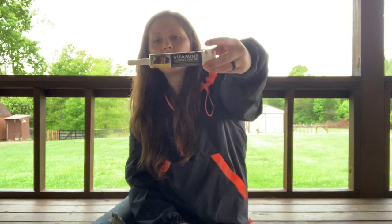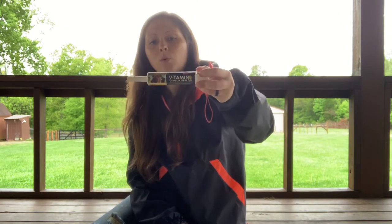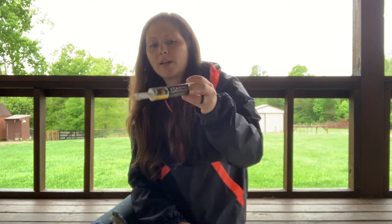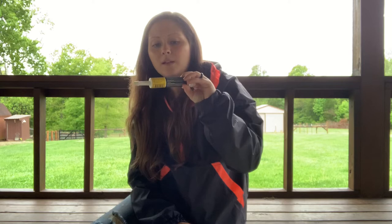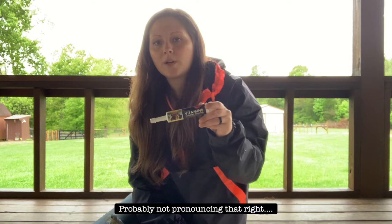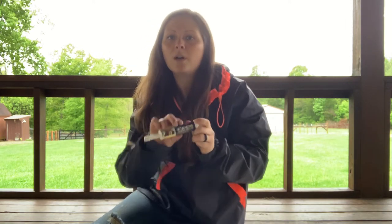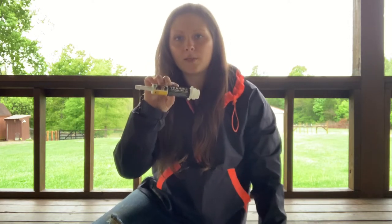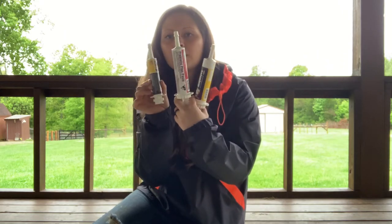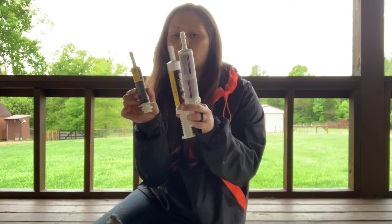Vitamin B complex gel — preventative thing. If an animal starts acting sick or mopey or weak, give them this. Sheep and goats are really prone to running low on vitamin B and thiamine. Thiamine is really important for them — if they start getting low on that, it can cause several different problems, and usually it starts out by just acting mopey and weak. So we give them a shot of that and hope it doesn't get worse. Definitely go and purchase these three things if you have goats or sheep so you have them on hand.